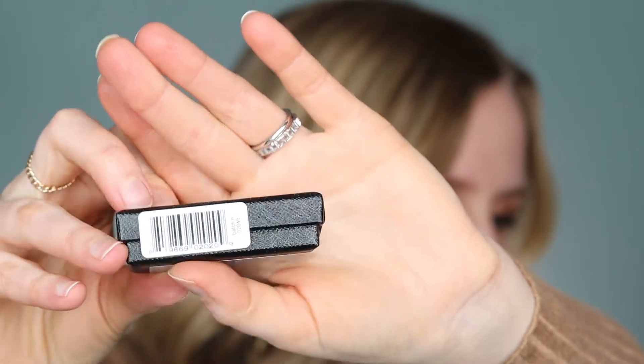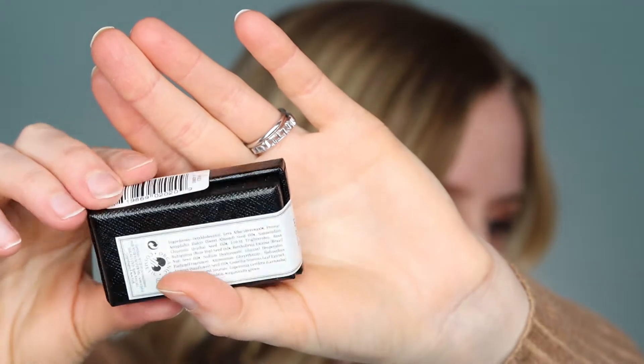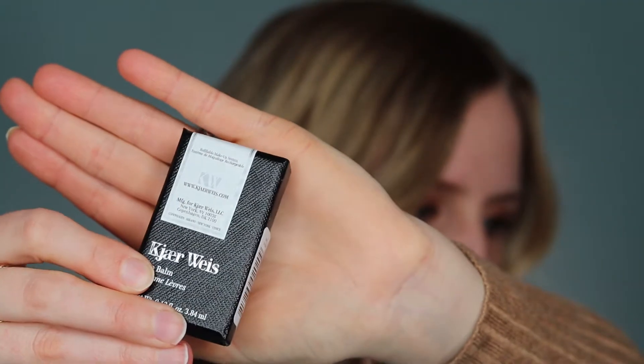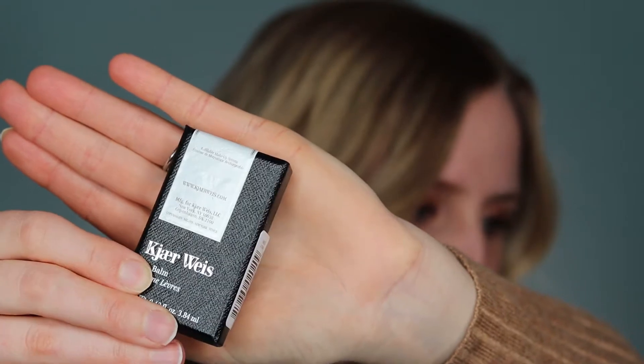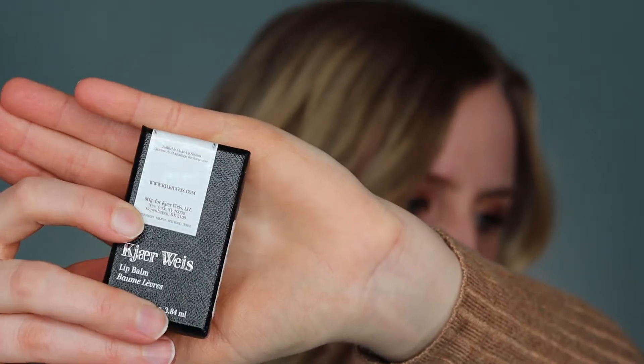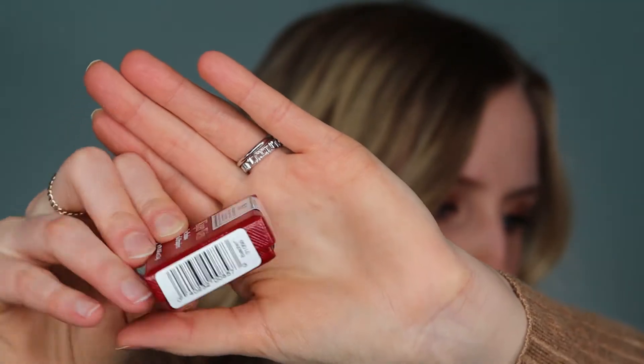Oh wow, these are really nice — I'm super impressed by these boxes. The products themselves have a lot of weight to them; I think they're packaged in metal, and these boxes are very hefty as well. They're kind of like a saffiano print — not leather, more like a coated plastic or paper, but very nice and hefty feeling.